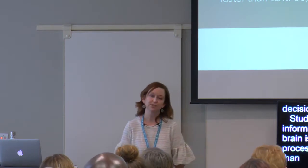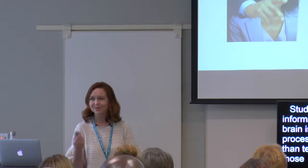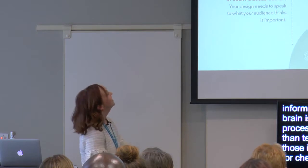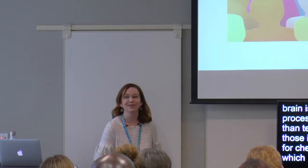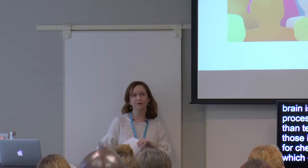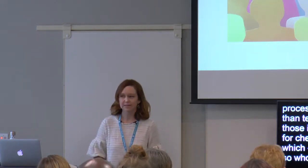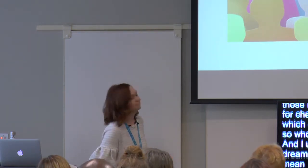Studies show that 90% of information transmitted to the brain is visual, and visuals are processed 60,000 times faster than text. So let's choose those images wisely. Watch out for cheesy images — even Vince Vaughn knows they're cheesy. So who is your target market? I may say target market or dream client — they all kind of mean the same thing. Who's on the other end of these beautiful, magical websites that we design?